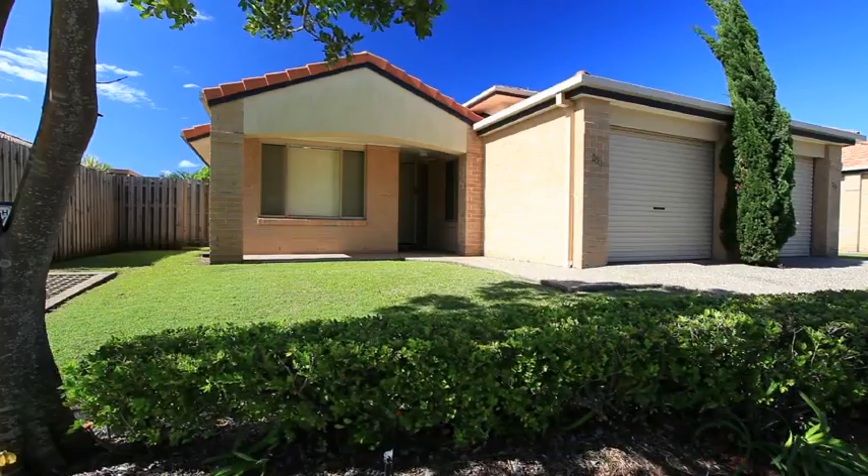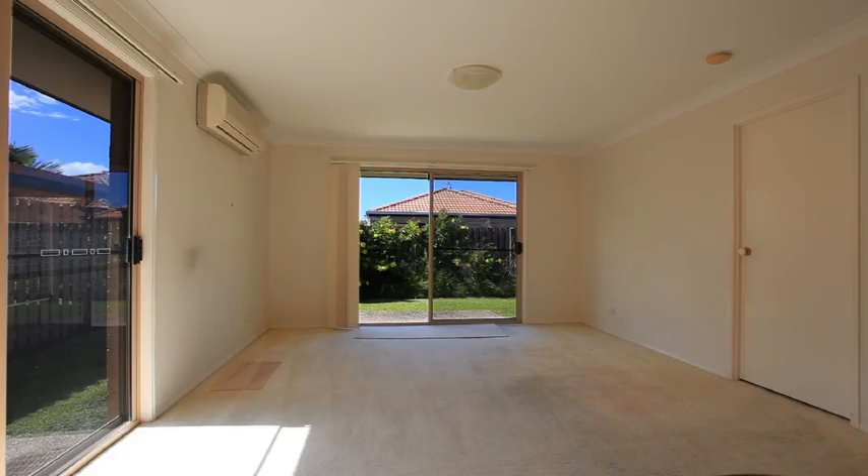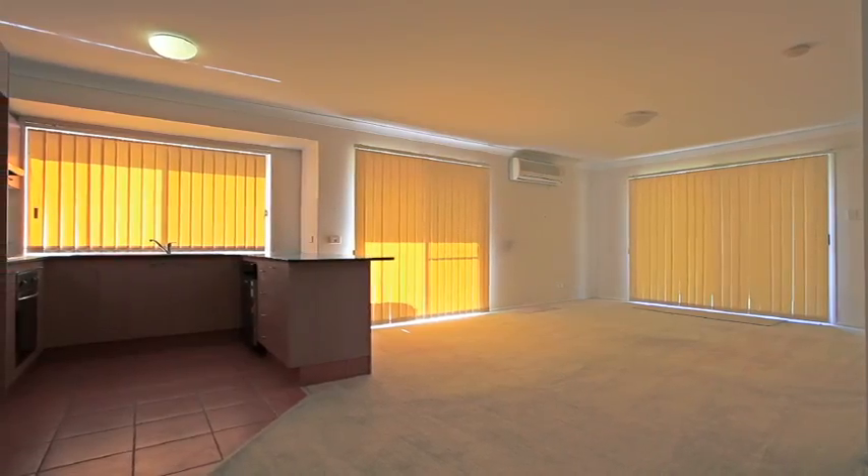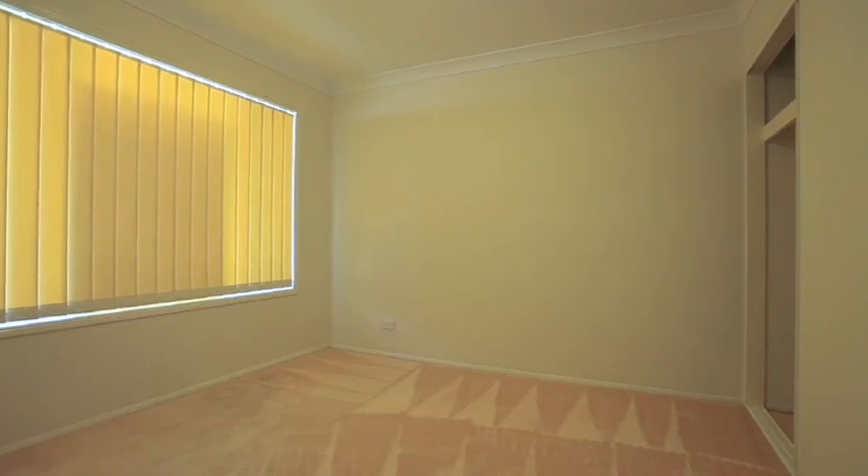The property features three bedrooms, two bathrooms and a massive two-car garage. Granite kitchen with stainless steel appliances and your own private garden.